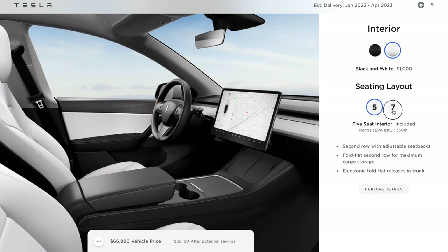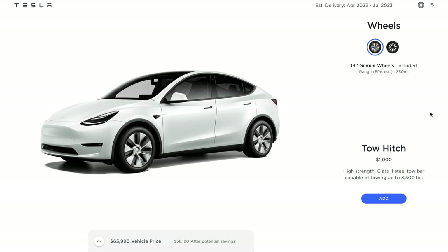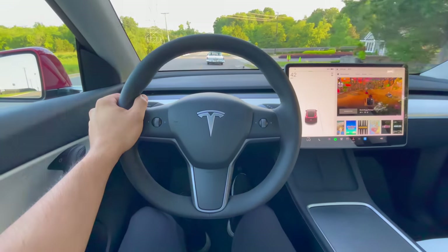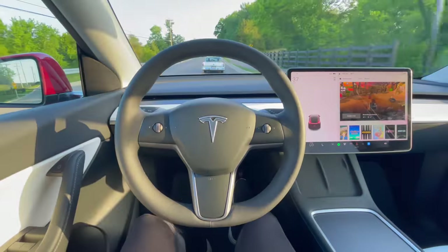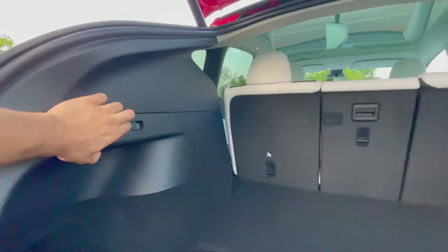It's worth noting that the Model Y offers an additional third row of seats as an extra option. There's also the choice between 19-inch and 20-inch wheels on the long range trim that impact range in some way, and the performance trim comes standard with the 21-inch Uber Turbine wheels. As far as the value of the Model Y goes, I believe there's no other vehicle out there right now that can beat it — starting from utility and sheer practicality, the Model Y is the leader.